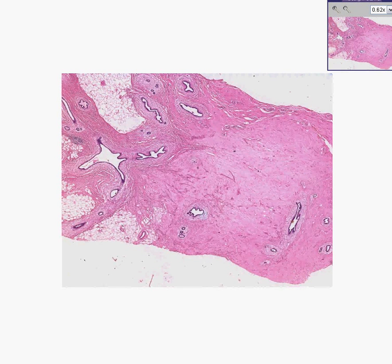Here is another breast biopsy. Notice we have ductal structures here, here, here. Notice we have fat. Notice we have an abundant amount of fibrous tissue.